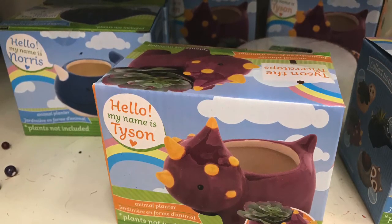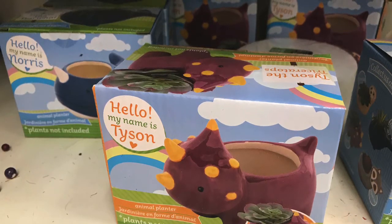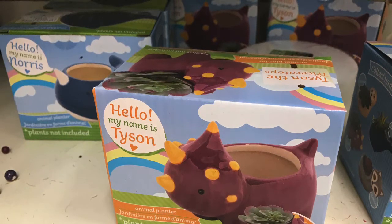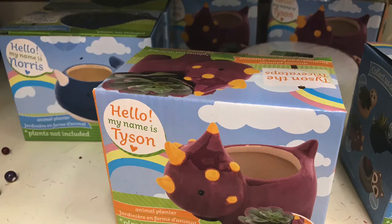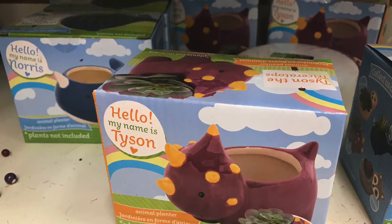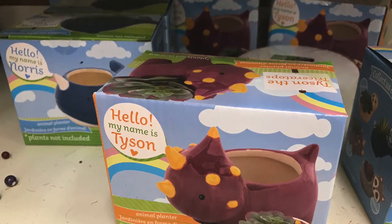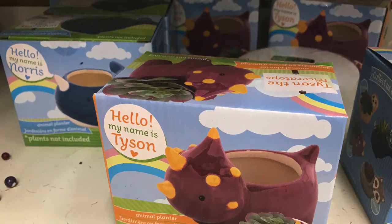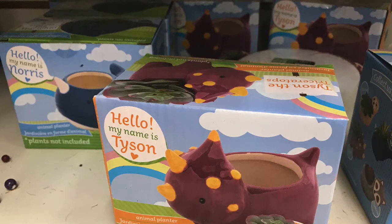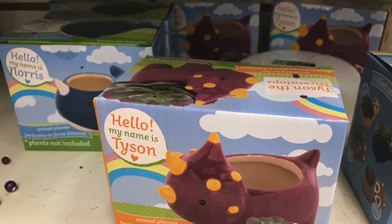The first item that I found at the Dollar Tree was these planters. This guy's name is Tyson. They have Roscoe. They have Norris, and I think one other one. But these are the two that I saw that I didn't pick up. Tyson — is he a dinosaur of some sort? He's purple, and I just don't have any kids, no boys. That's not really a theme I would gravitate towards, so I left him at the store.